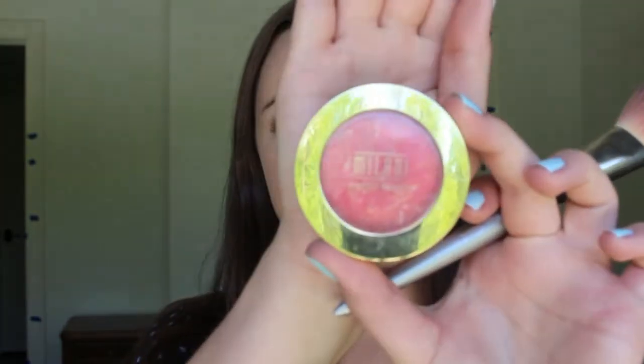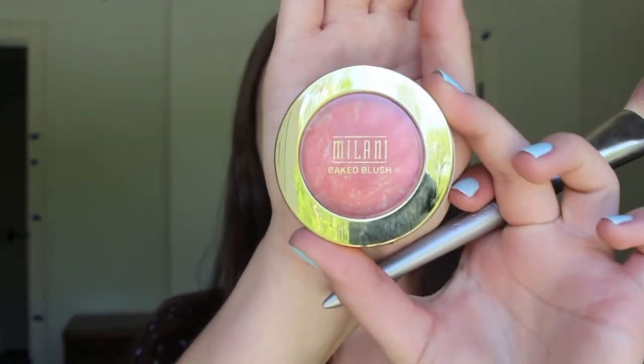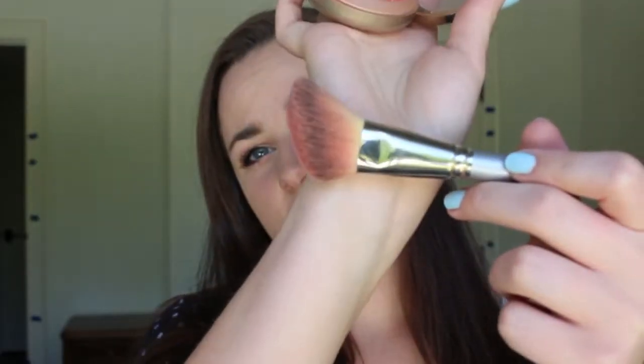Now it is blush time. I'm using my Milani super springy fun blush in Coralina. I take this blush brush, dip it in, smile, and put it on my apples — I'm going to grab a mirror so I don't over-apply. I just put the blush on my apples and then pull it out a little bit across my cheekbones. And would you look at that glow — apple cheekbones!